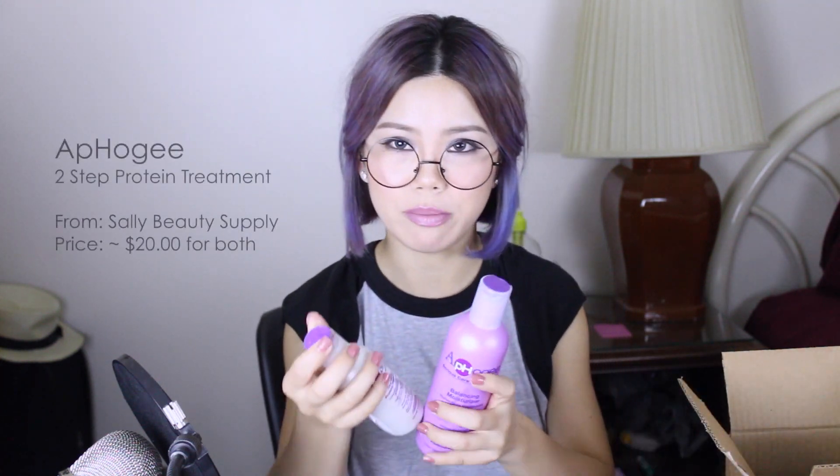I'm not going to go into too much detail because I want to make a separate video on that, but I will tell you guys the one product that really made a huge difference in the texture of my hair — from being very stringy and very mushy to somewhat less stringy and less mushy. And that would be the Afo-G two-step treatment.